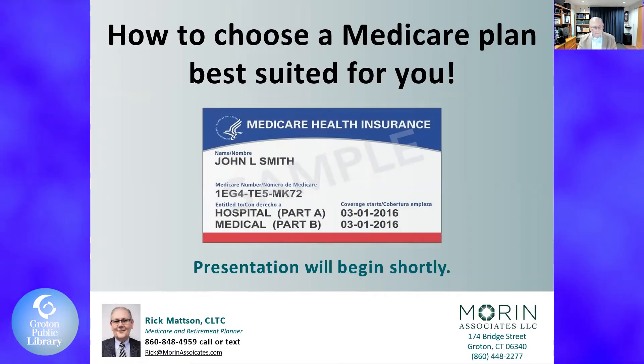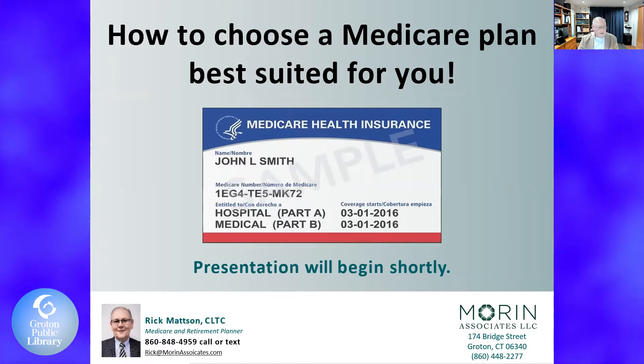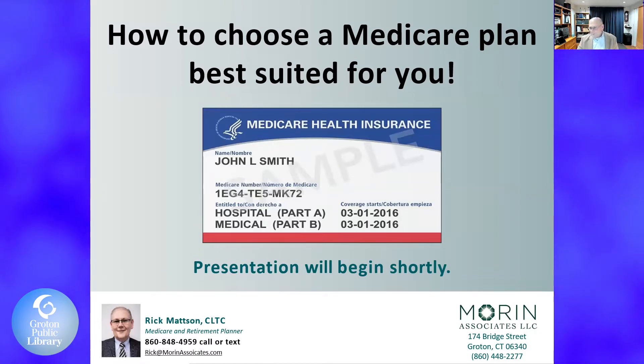Welcome everybody. Thank you for taking some time to spend with me tonight. I'm going to throw a lot of things at you, so sit back. We're in for a pretty good ride. I've been doing this Medicare stuff for quite a while now. We're very good at it. Ann has seen my live presentations, and ironically, a lot of people from Groton Library have snuck in without me knowing, and some of the board of directors did, and the good thing is they allow me to continue.